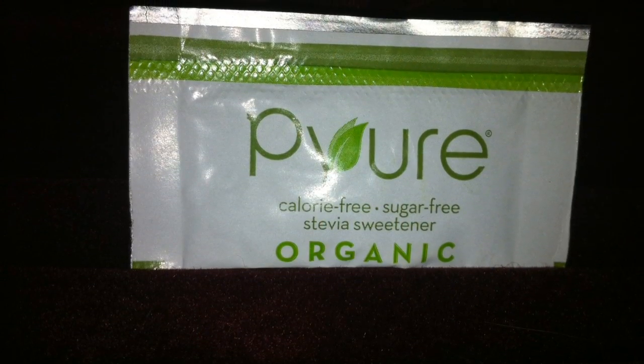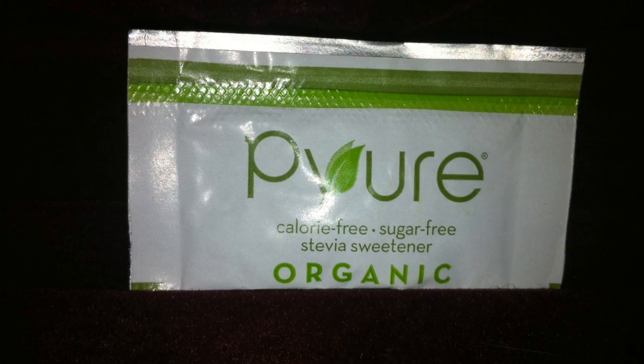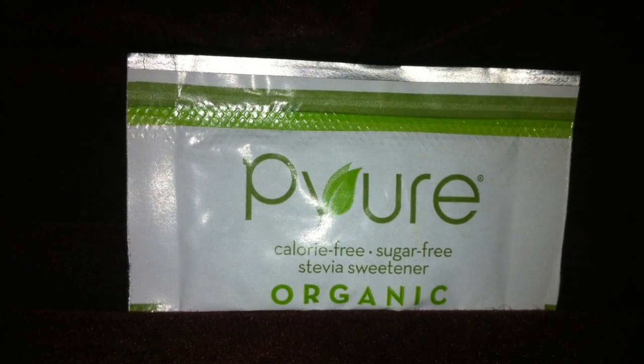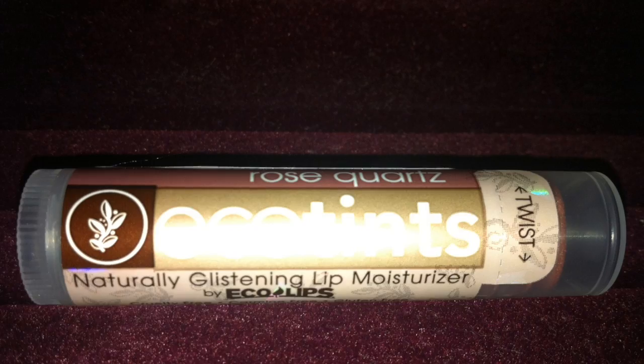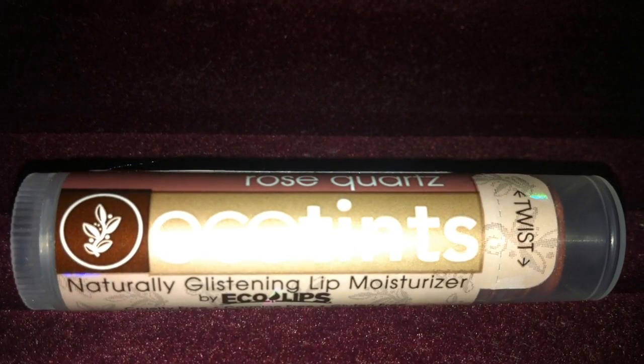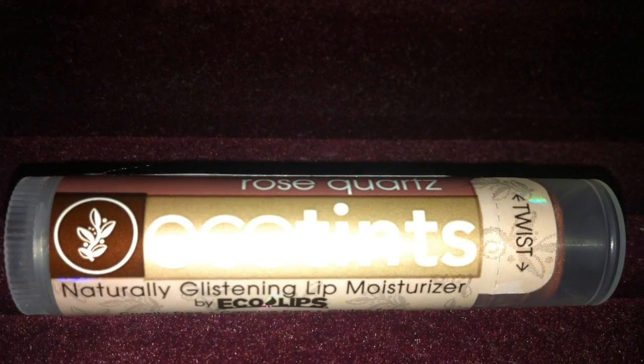Next is a one serving size portion of organic Stevia sweetener. This is a natural lip moisturizer made by Ecolips in the color Rose Quartz.